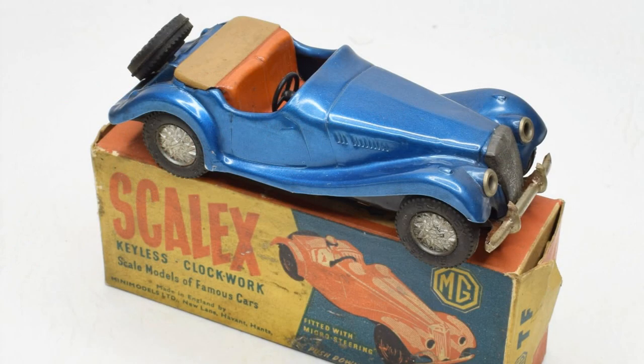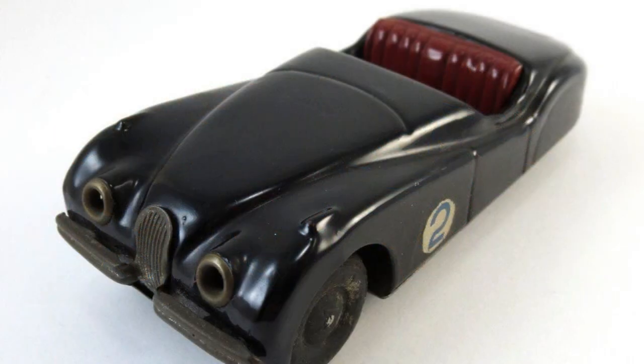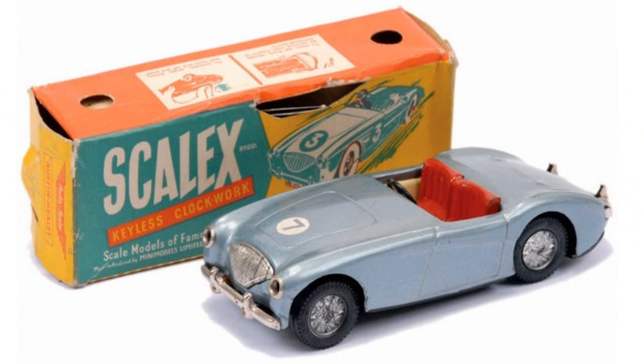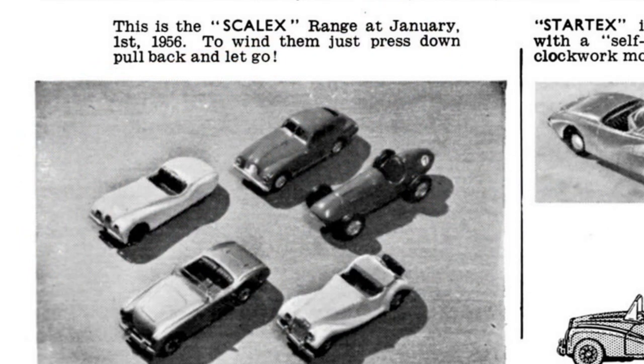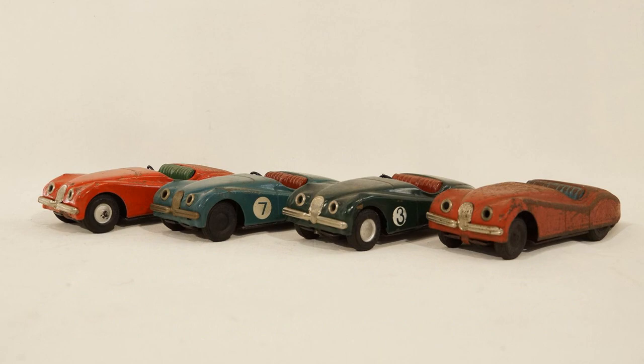In 1952, Mini Models introduced the Scalex range — a range of toy racing cars with clockwork motors which were activated by pulling out the steering wheel. The first model introduced was the Jaguar XK120 in 1952. These 1:32 scale models had a unique clockwork motor wound not by a key, but by a 5th wheel device found under the chassis beneath the front axle, activated by pressing the car down and pulling it backwards, causing it to shoot forward at speed when released.